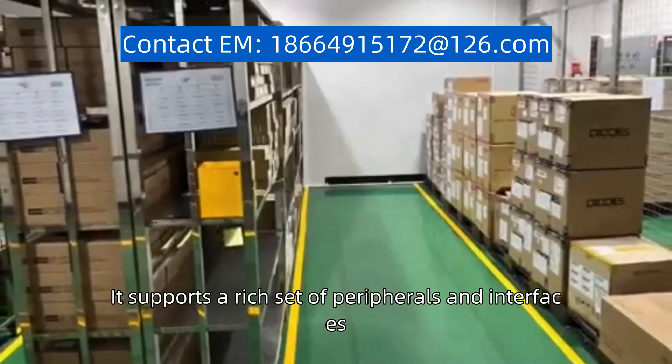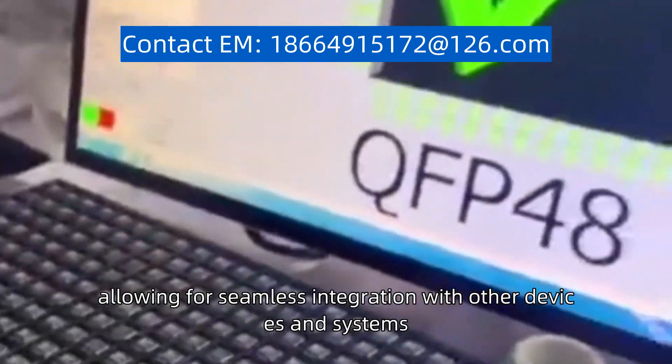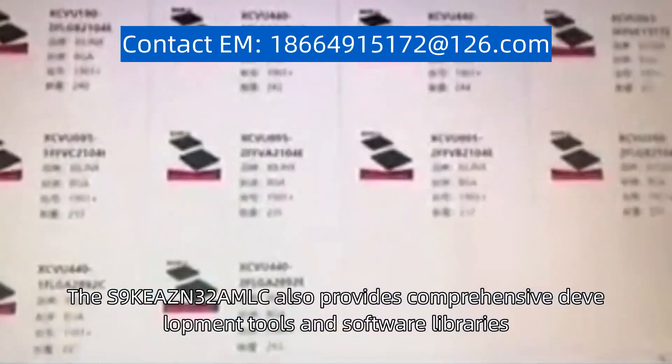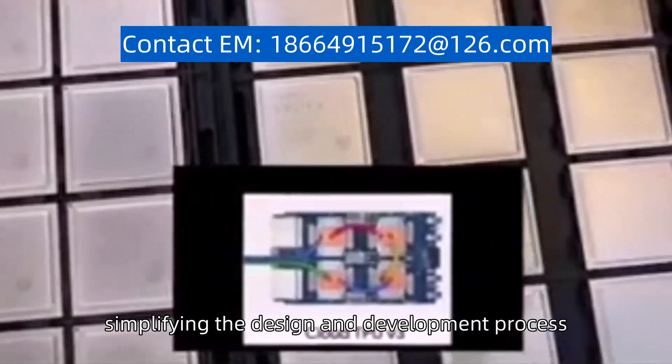It supports a rich set of peripherals and interfaces, allowing for seamless integration with other devices and systems. The S9KEAZN32AMLC also provides comprehensive development tools and software libraries, simplifying the design and development process.